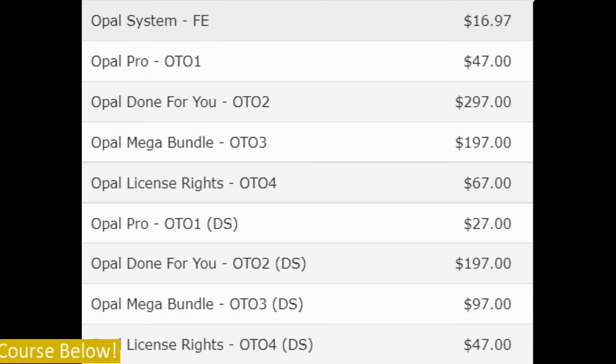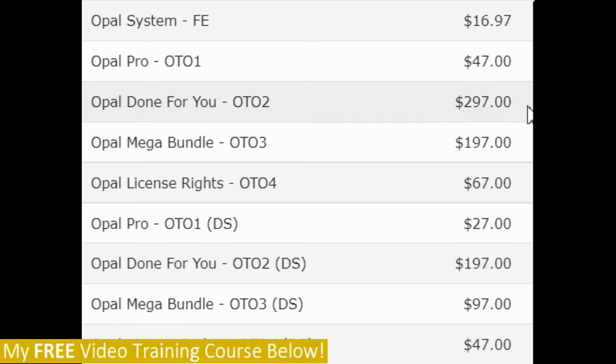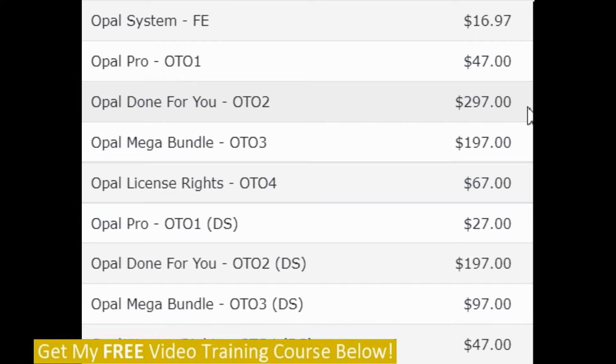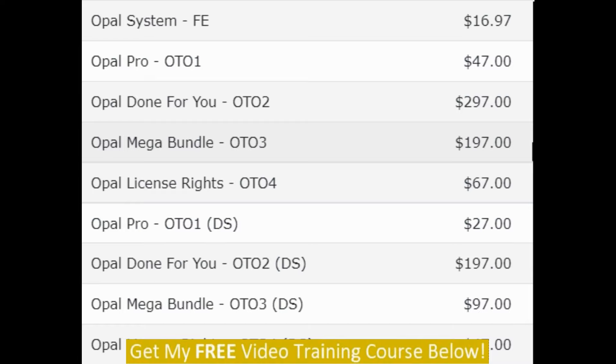Here are the prices and upsells for the Opal System. The front-end version is $16.97. Then OTO1, Opal Pro, is $47. Then OTO2, Opal Done For You, is $297. Then OTO3, Opal Mega Bundle, is $197. Then OTO4, Opal License Rights, is $67.